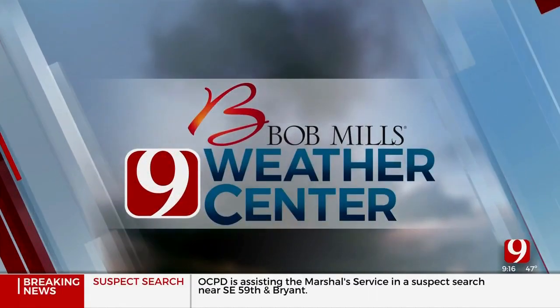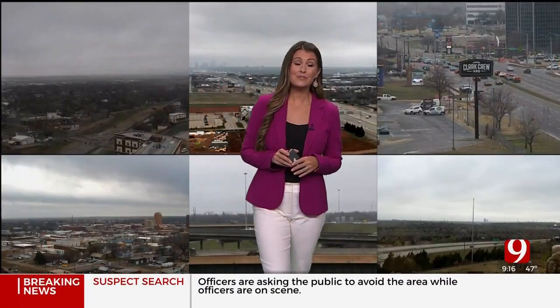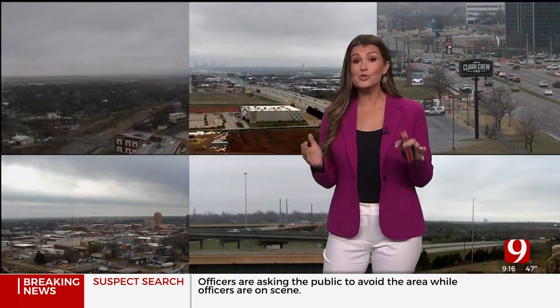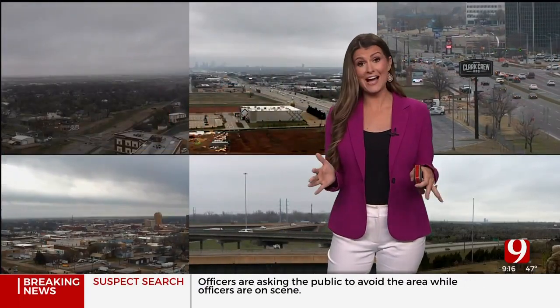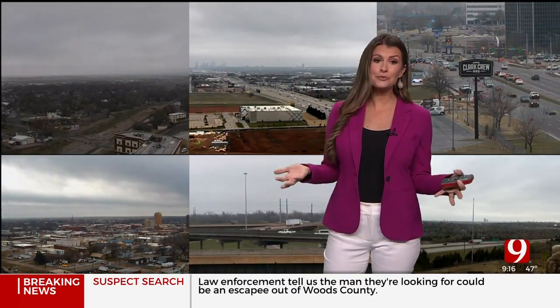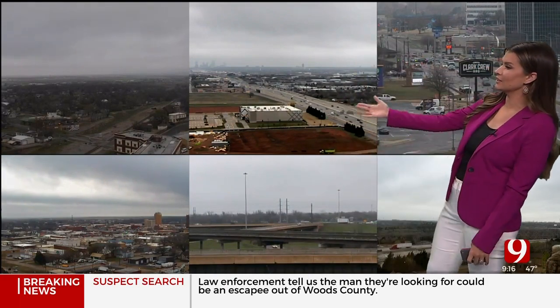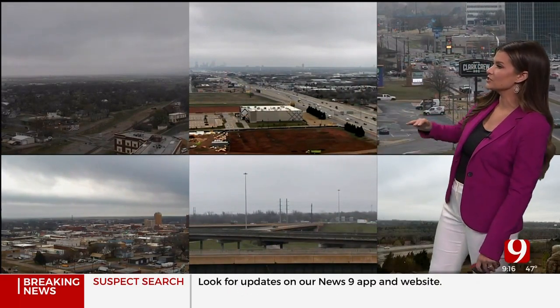From the Bob Mills Weather Center, Oklahoma weather expert Lacy Swoke. We've been tracking the rain through the morning — a soggy start to the day with numerous accidents during rush hour. Now we're starting to see a lot of improvement. We sure do need the rain; we could use a lot more. I'll show you those totals in just a minute.